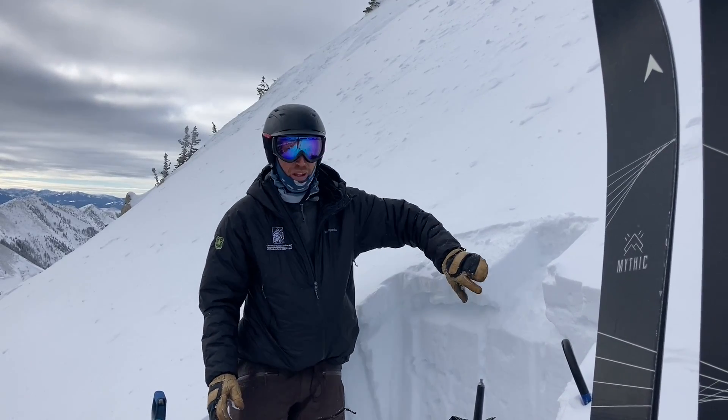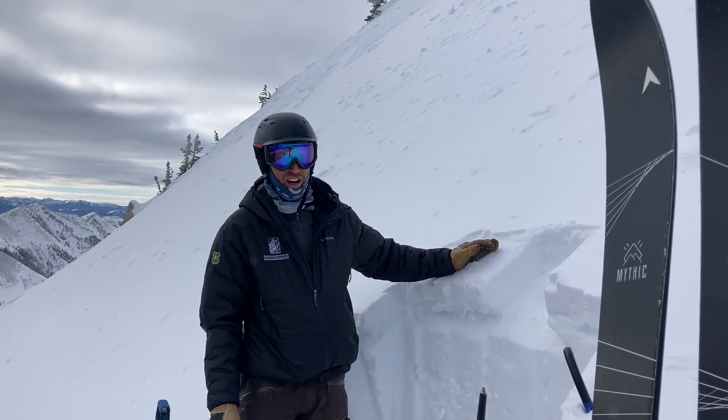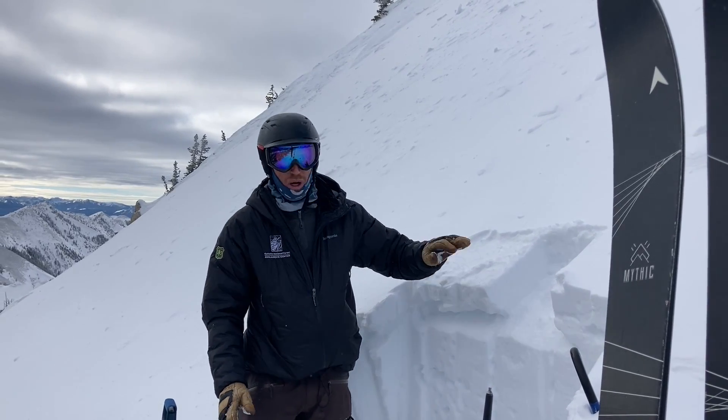These wind-loaded slopes are our main concern right now, where we could trigger soft fresh slabs or hard slabs, so watch out for wind-loaded slopes.